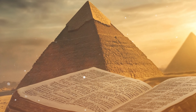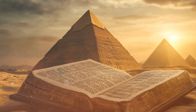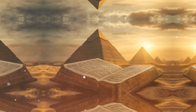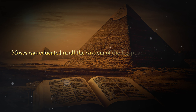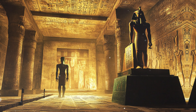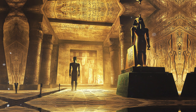Furthermore, the connection between the pyramids and the Bible might extend beyond mere physical descriptions. The Bible often refers to Egypt as a place of great knowledge and wisdom. Acts 7:22 mentions that Moses was educated in all the wisdom of the Egyptians and was powerful in speech and action, highlighting the advanced knowledge possessed by the Egyptians, potentially including the technological and architectural skills required to build the pyramids.